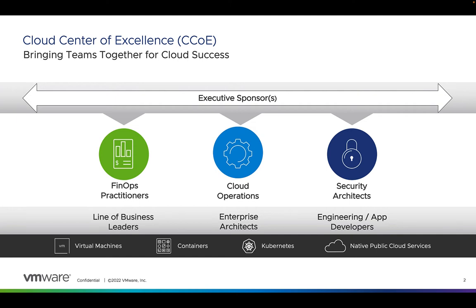To help close this gap, leading organizations are establishing a formalized cloud center of excellence, or CCOE. The CCOE is a cross-functional working group that governs the usage of the cloud across an organization and drives best practices across functions.